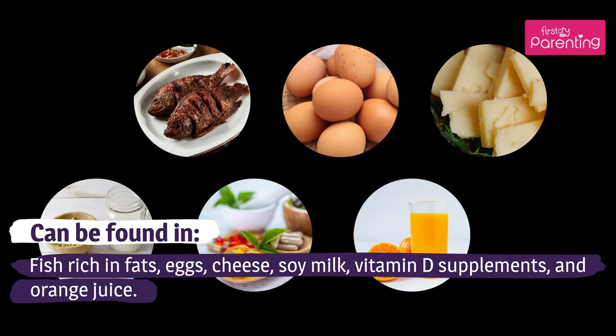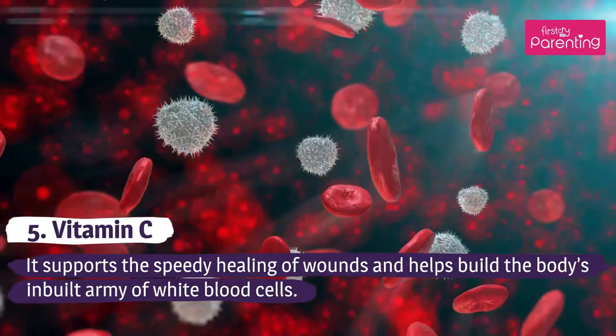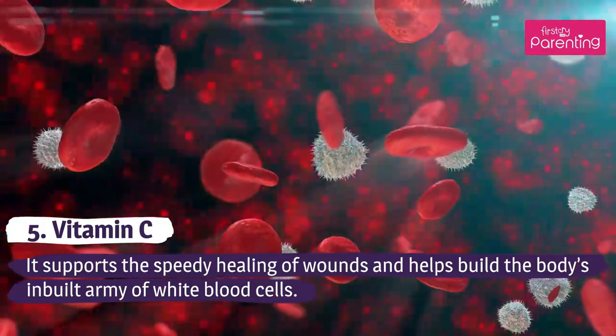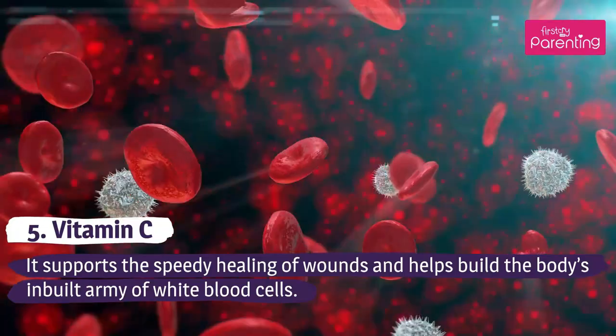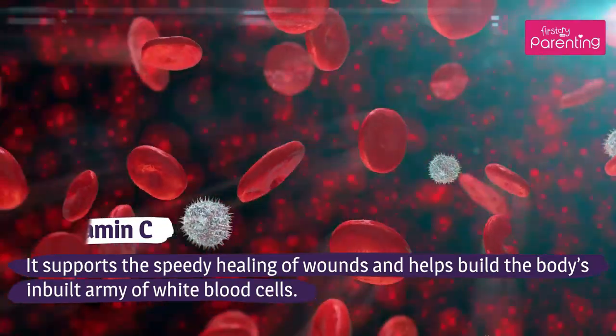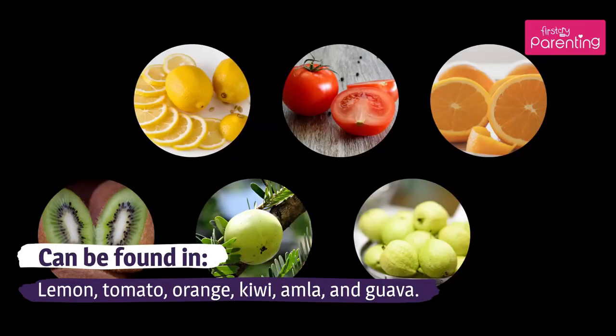Vitamin C supports the speedy healing of wounds and helps build the body's inbuilt army of white blood cells. Can be found in lemon, tomato, orange, kiwi, amla, and guava.